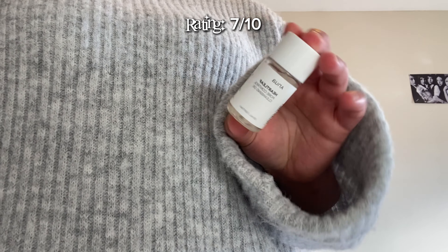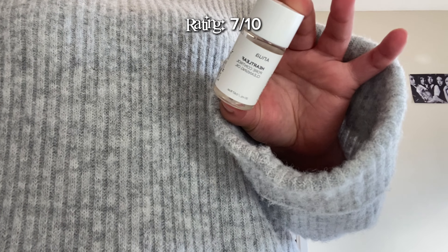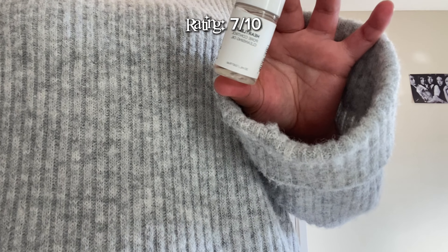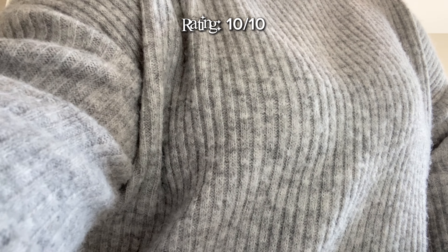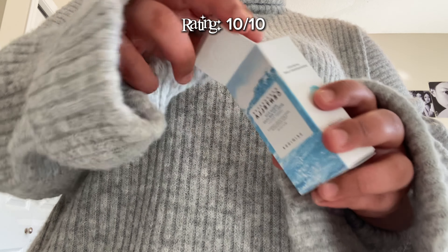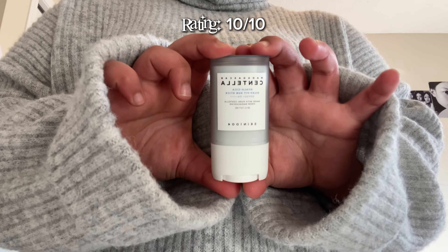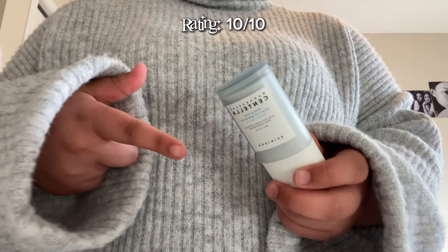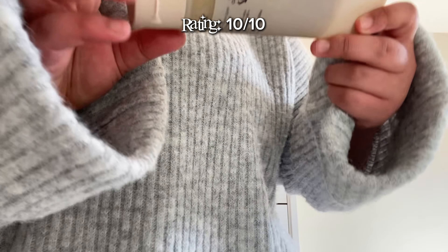Next I have another Anua product — it's a pore control cleansing oil. This is my first cleansing oil, and I use it to take my makeup off. I love it so much — totally worth it, and I'm so sad I only got the mini version. Next for skincare we have this Centella sunscreen — it's the stick version. This is my first stick sunscreen ever, and I saw all the reviews and it's totally worth it.